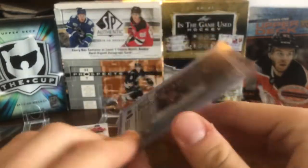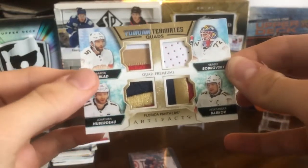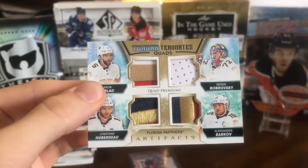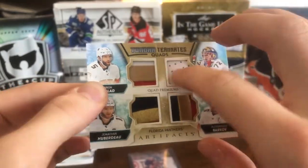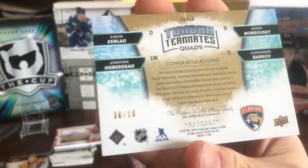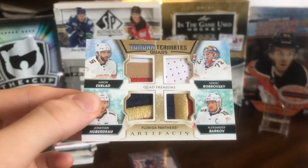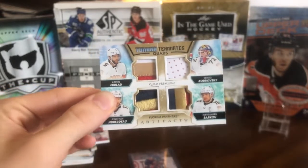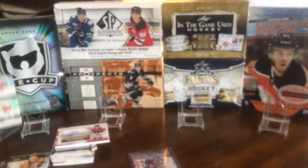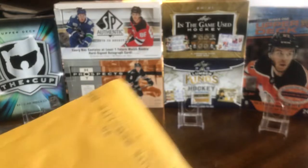Here we have a Pat LaFontaine canvas from 16-17 Series 2 legend, which is awesome. But even better — another beautiful Florida Panthers patch card: a Tundra Teammates Quads from 2021 Artifacts. We've got Bobrovsky, Ekblad, Huberdeau, and Barkov with three-color on all of them except the Bob, which again looks like a numbered jersey patch. This one is numbered 6 of 10. If anyone has the Tundra Teammates Quad jerseys version, I'm looking for that one — but this is an awesome patch to add to my collection.